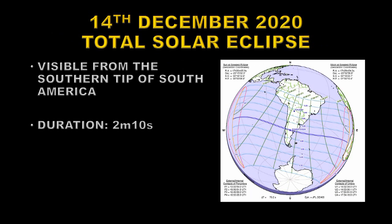Last but by no means least, we have a total solar eclipse on the 14th of December. It will be visible unfortunately only from the southern tip of South America, and it's a relatively short duration eclipse of 2 minutes and 10 seconds at its maximum.